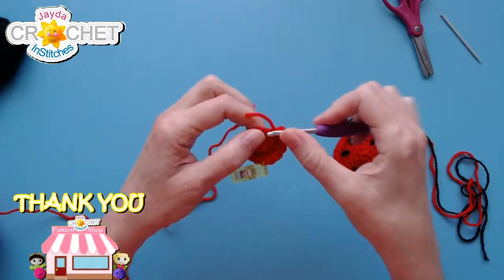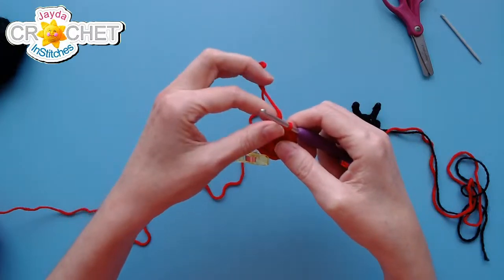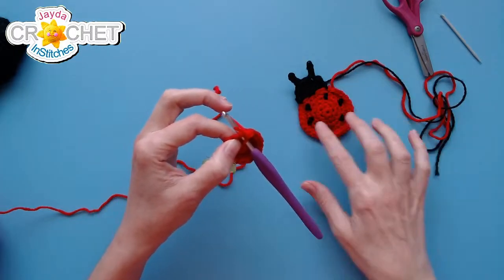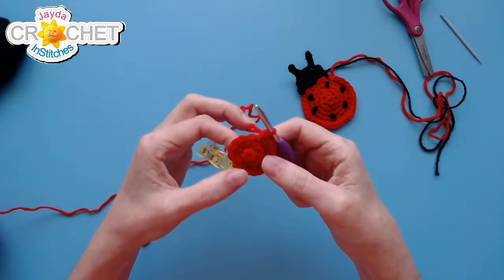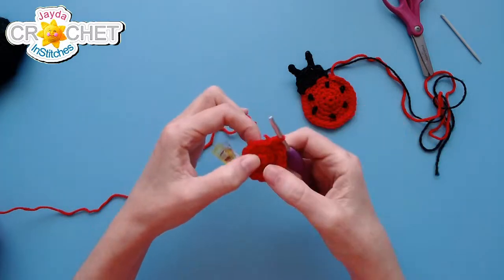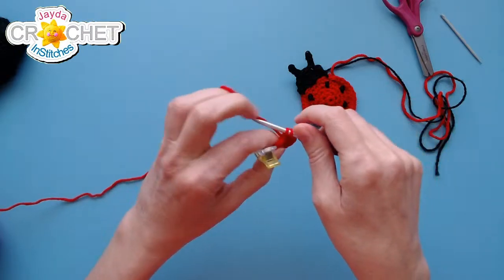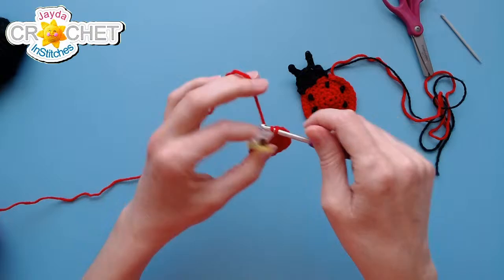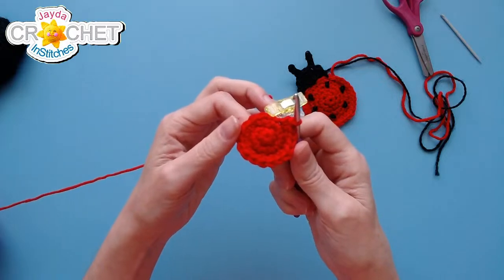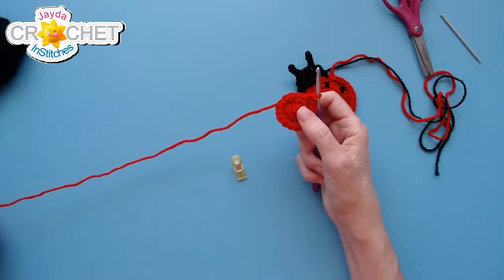Welcome, welcome everybody if you're just tuning in — we are making a little ladybug today. From 12 stitches at the end of row two to 18 stitches at the end of row three. End of row three — we're up to 18 single crochet all the way around. We've got a nice spiraling circle happening. We've got two more rows of increases to go: row four and row five.